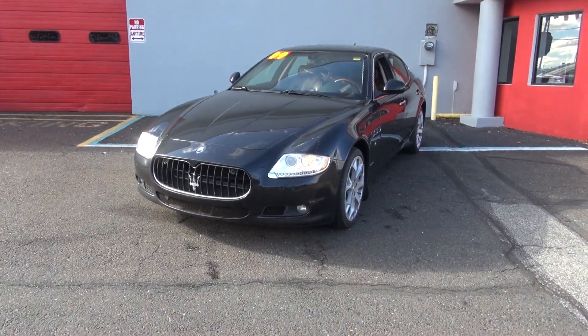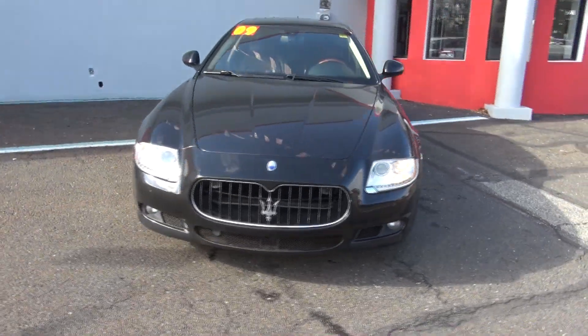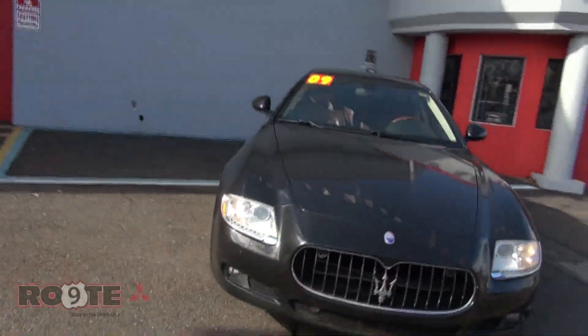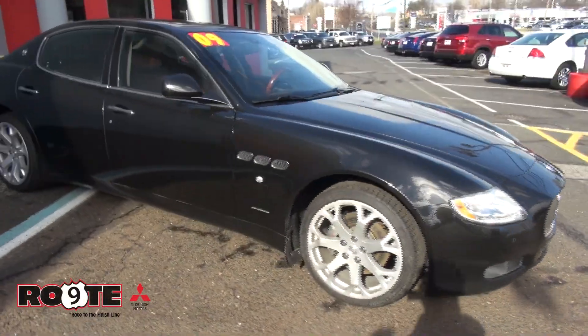Welcome to Route 9 Mitsubishi. This is a 2009 Maserati Quattroporte — a very hot automobile. I have to say I definitely like this one a lot. I actually drive a Maserati myself, a Ghibli. But I have to say this car here is a real Maserati Pininfarina.